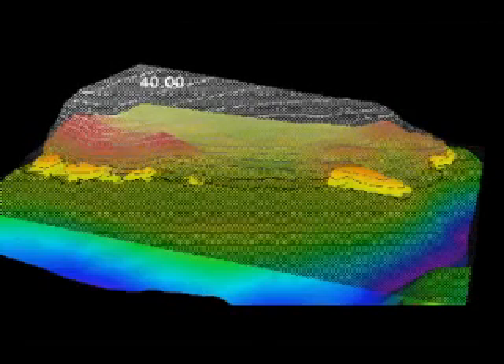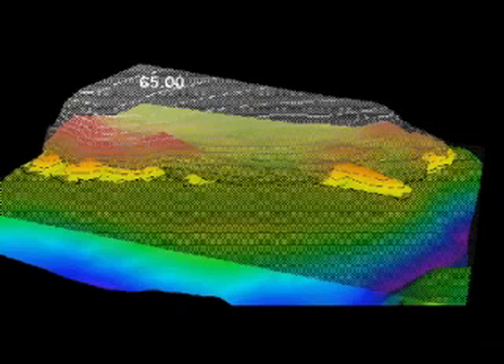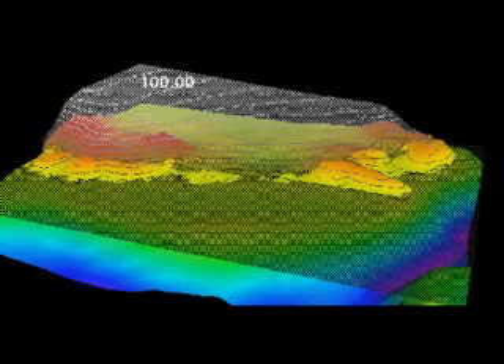It turns the temperature up, makes it warmer, the ice sheets retreat and go away. Turn the temperature down and the ice sheets will advance.